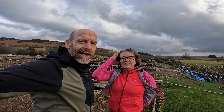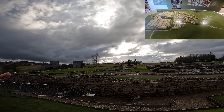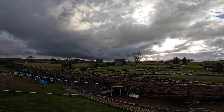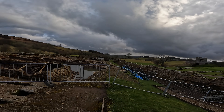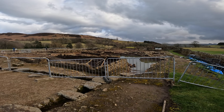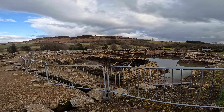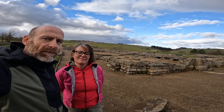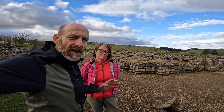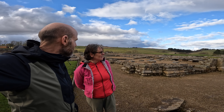Here we are in Vindolanda Fort itself and the vicus — the town — is actually over there. There's a bathhouse and a replica mile castle over here, and these are the actual excavations with wheelbarrows ready for next season. You can see how wet these deposits are, and that's one of the reasons why this site is so incredibly important: everything's been waterlogged and there's no rotting of the organics, making the preservation extraordinary.